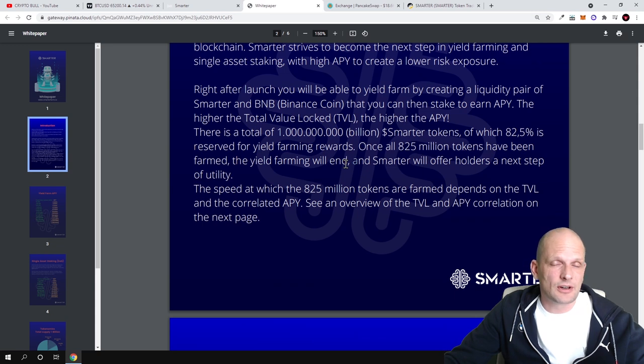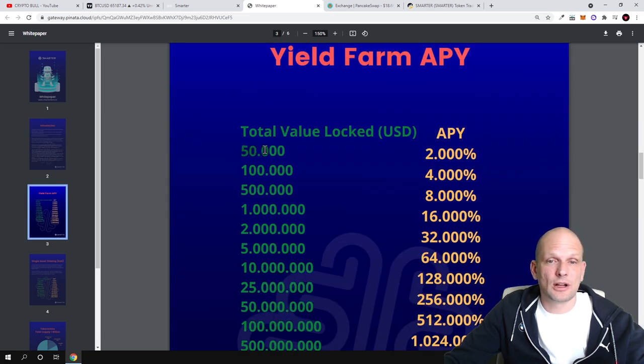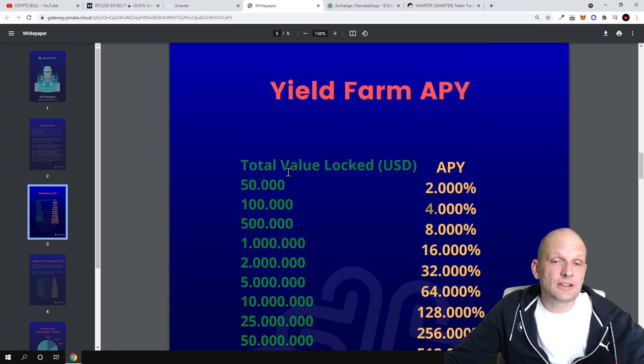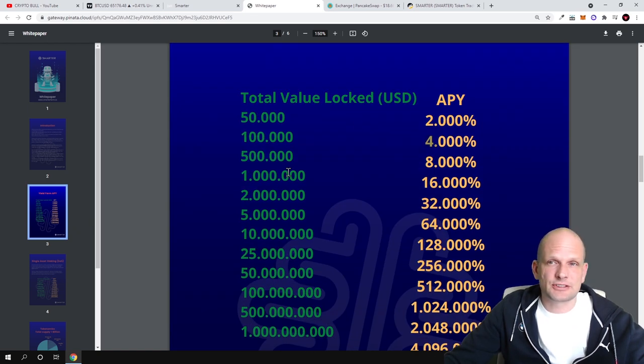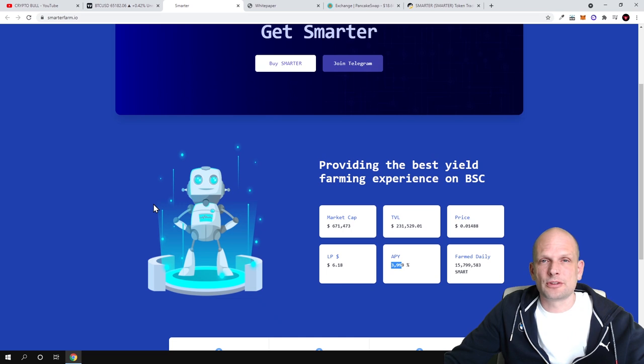Once 825 million tokens have been farmed, the yield farming will end — but that's not the end, because they have another concept being added for hodlers and the next step of utility. The speed at which 825 million tokens are farmed depends on the total value locked and the correlated APY. If $50,000 is locked, the yield is around 2%. I found this concept interesting and that's why I'm jumping into this project at the starting stages. I hope you found this video useful — leave a like, share, subscribe, and see you in the next one.